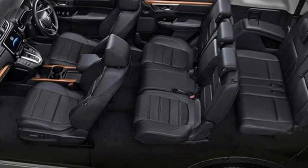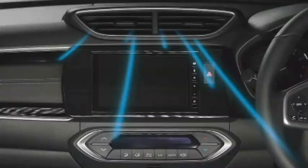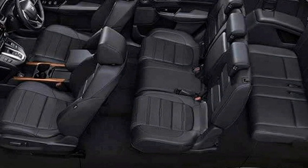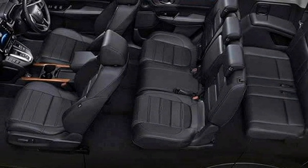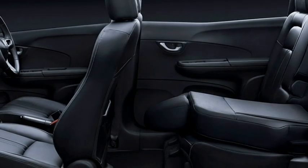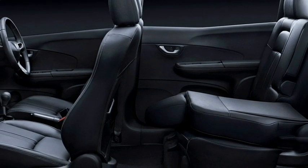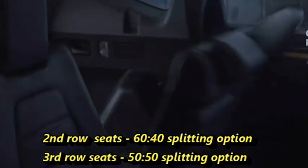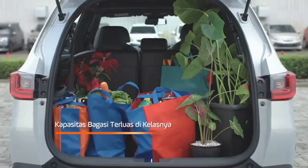Additional interior features include a remote trunk opener, front and rear cup holders, auto climate control, vanity mirror, push-button start, remote keyless entry, well-cushioned ventilated seats for a comfortable ride with an adjustable driver seat, second-row seats with 60-40 split options, third-row seats with 50-50 split options, and bigger boot space.